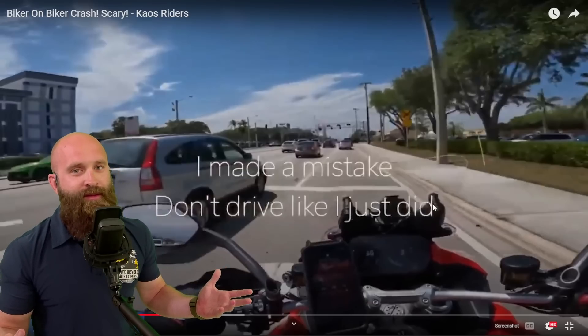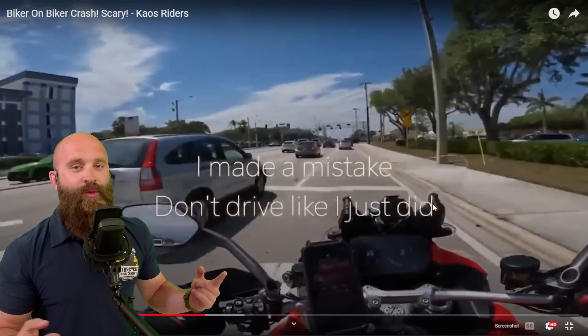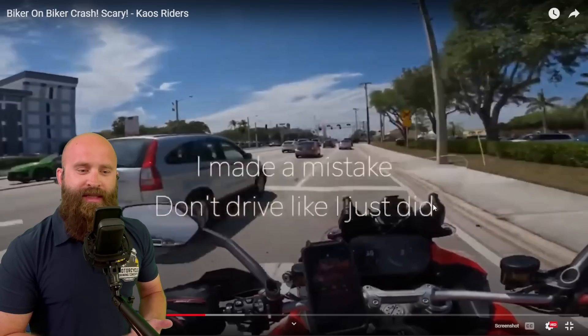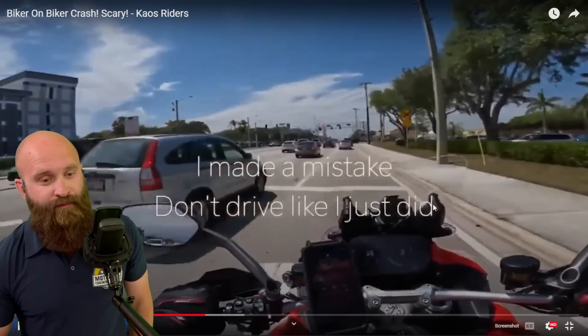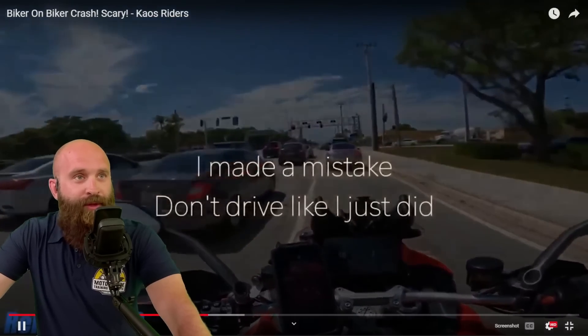We all make mistakes, we all make mistakes — he owns up to it, accountability. So we have the DDFM crew challenge coin — awareness, action, accountability. Those are the principles that we follow right here. He's being accountable.